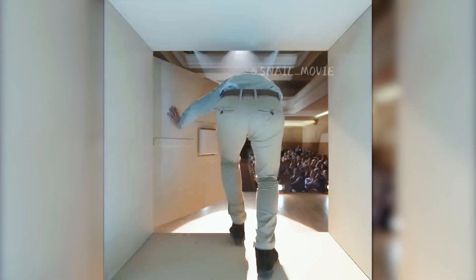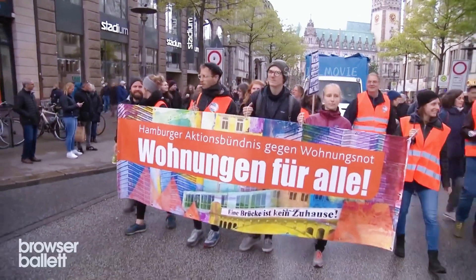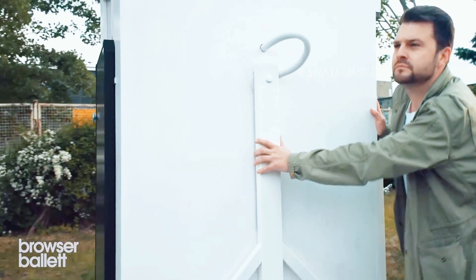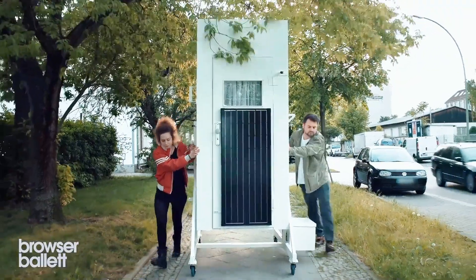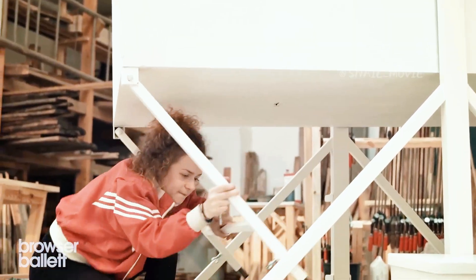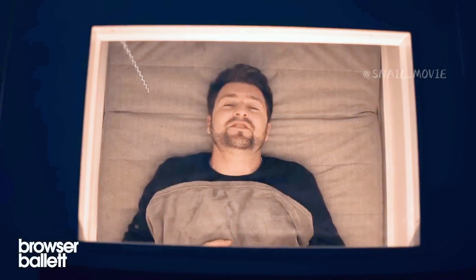Originally intended as a whimsical art piece mocking the absurdity of skyrocketing housing prices, surprisingly it has now become a real thing. This portable one square meter house resembles a gigantic refrigerator. When it's bedtime, simply fold the house down, transforming the refrigerator into a cozy coffin, then climb in with the help of a ladder.